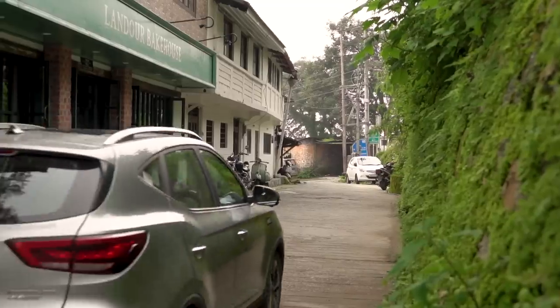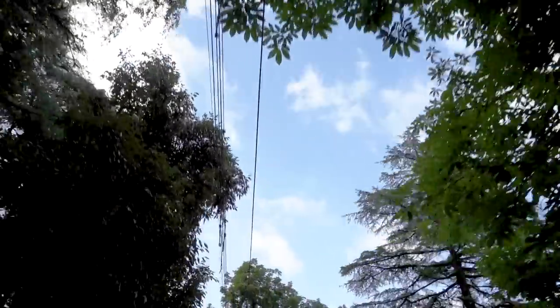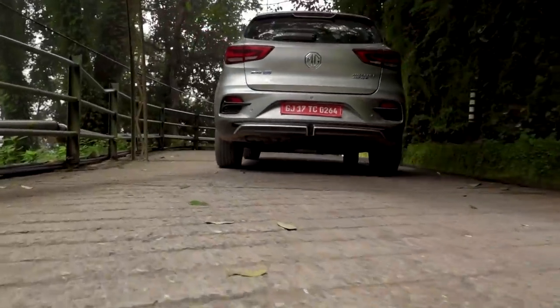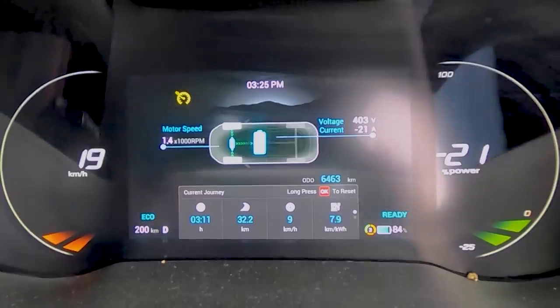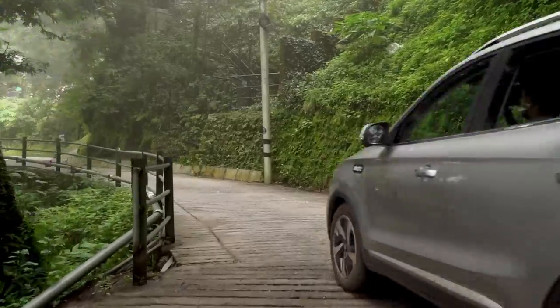Our route takes us past some of Mussoorie's landmarks. The climbs are tackled without stress, with ready power at my disposal. EVs don't like going against gravity, and much of our driving today has been uphill. But now that we're going downhill, things are going to change — EVs also love gravity. With regen braking kicking in, you can see the range figure go up and up and up.